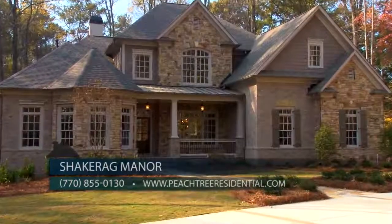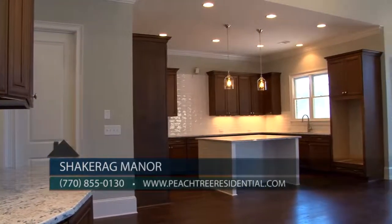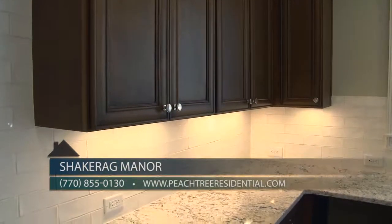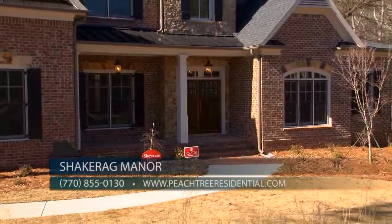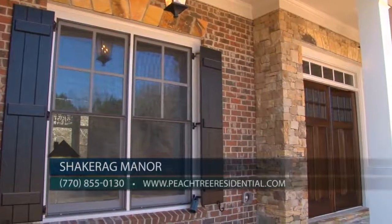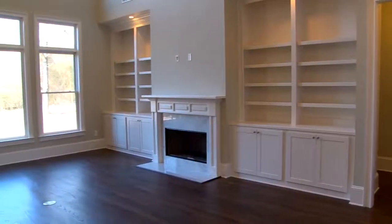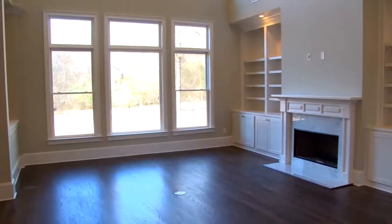The homes in Shake Rag Manor are priced from the 800s. Luxury features include gourmet kitchens with butler pantries, granite countertops, tile backsplashes, KitchenAid stainless steel appliances, and custom wood cabinets with soft-close drawers and doors. We offer nine different floor plans with a variety of elevations, both with owner suite up and on the main level, featuring four-sides brick, stone, and cedar shake. Square footages for the first two floors range from 3,400 to over 5,000 square feet.